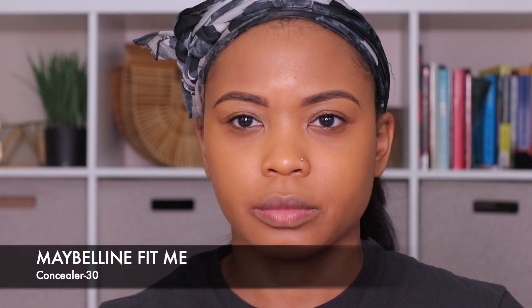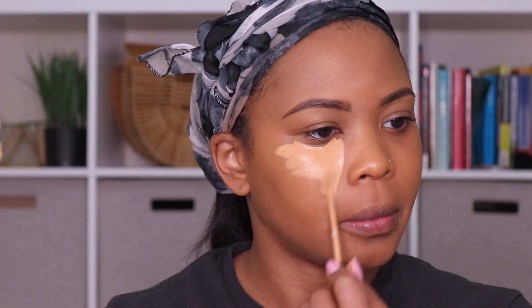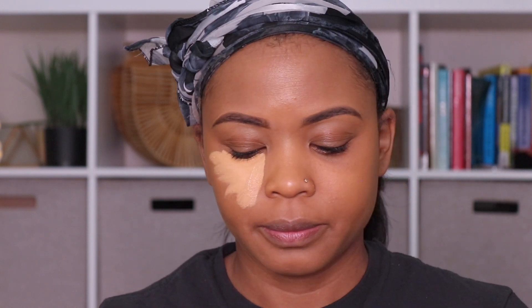Now I'm going to apply my concealer. I chose to use the Maybelline Fit Me in the color 30, but there are plenty of others that you can use. LA Girl makes a lot of different shades and they're all really good, as well as Maybelline — they make one called Master Concealer. So I'm just applying that under my eyes, and I'm going to take that same sponge, flip it over to the flat side, and just blend it out.